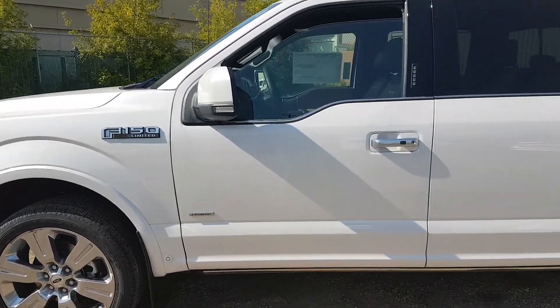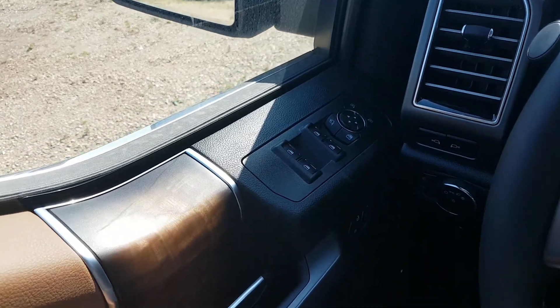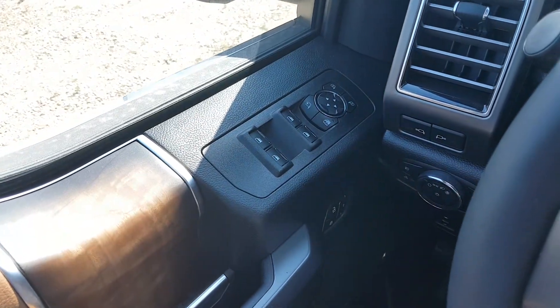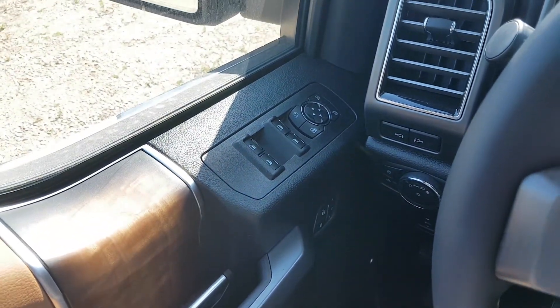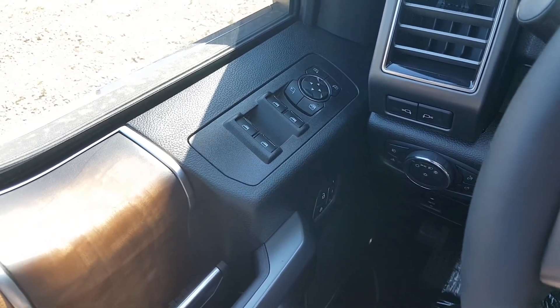Let's take a look inside. So I'm sitting in the driver's seat of this F-150 Limited and this truck is absolutely unbelievable. We have a ton of features in here. I'm gonna try to cover what I can — you'll have to come down and see it for yourself.